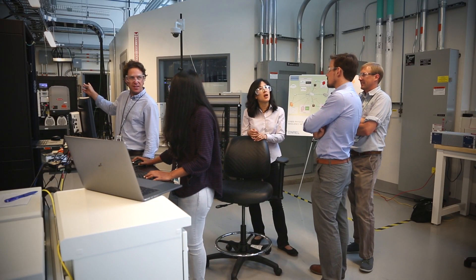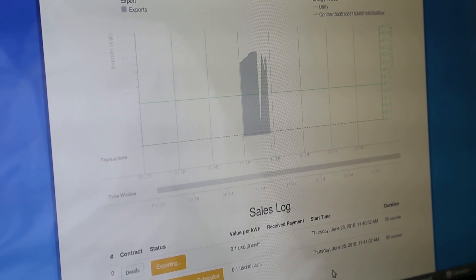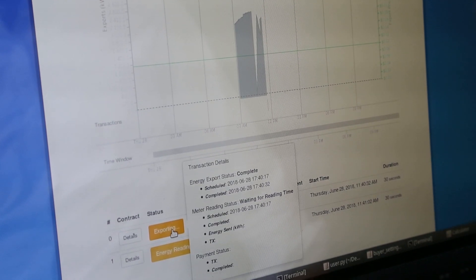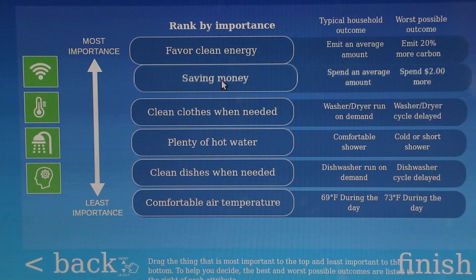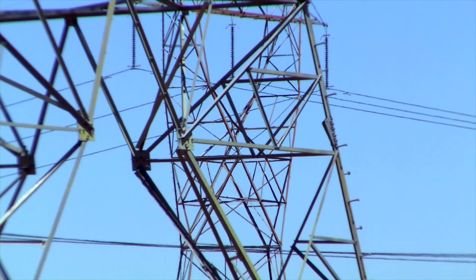BlockCypher and NREL are collaborating to develop a new application to prove the concept of an open market for peer-to-peer energy transactions. This kind of market would give consumers more choices and lower energy costs.